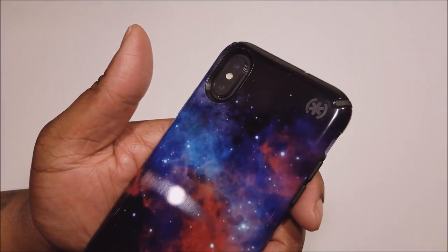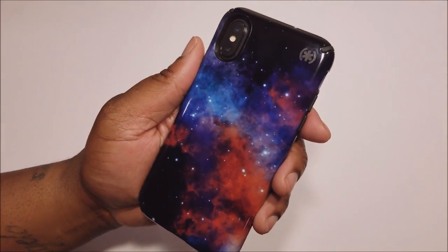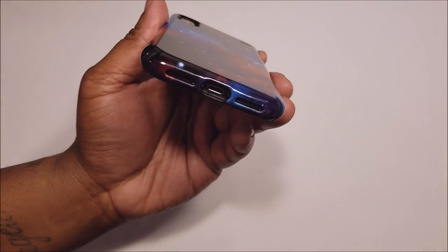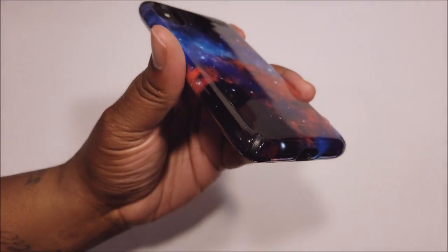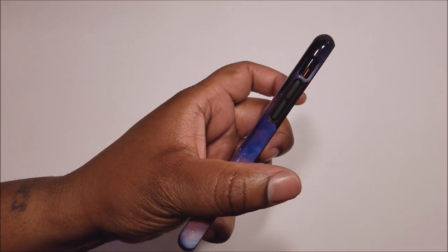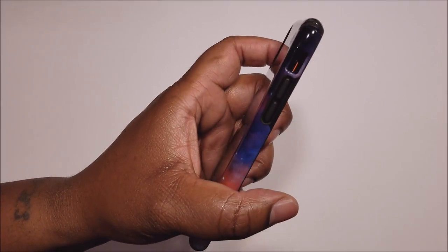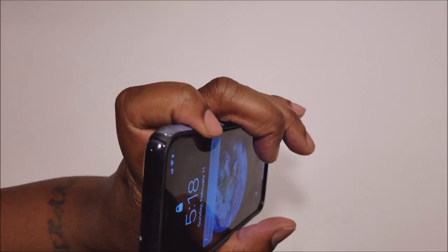They're not skipping a beat when it comes to protection. Even though this is a hot case that you might just buy off how it looks alone, Speck is not skipping a beat. Nice big cut outs for your speakers and your lightning adapter. Nice cut out for your mute button, and volume up and down right here. Got some TPU type buttons going on.